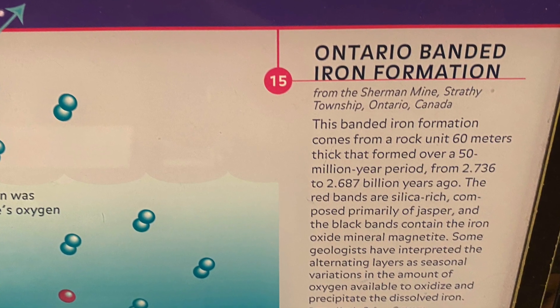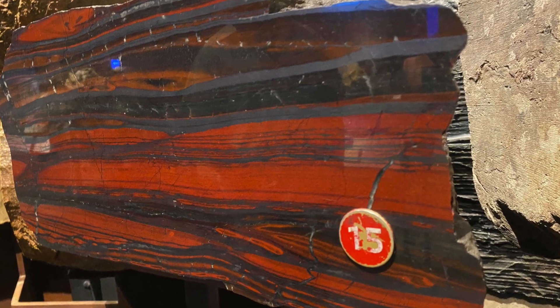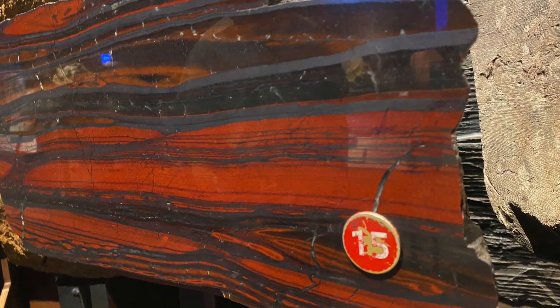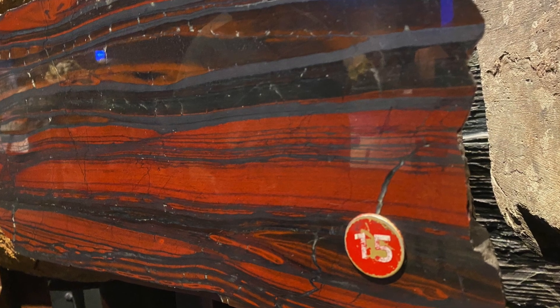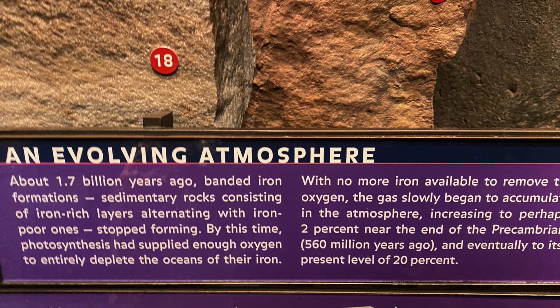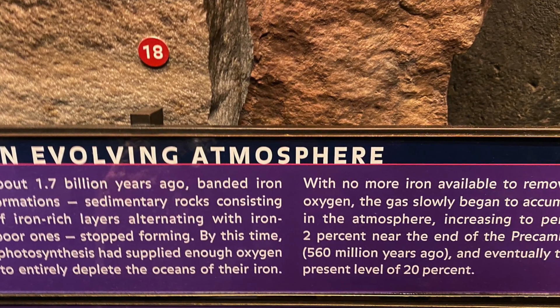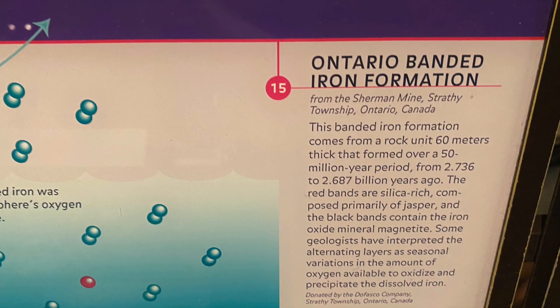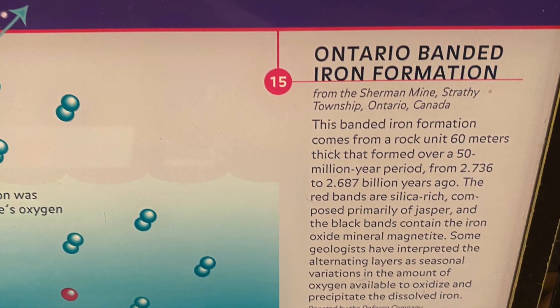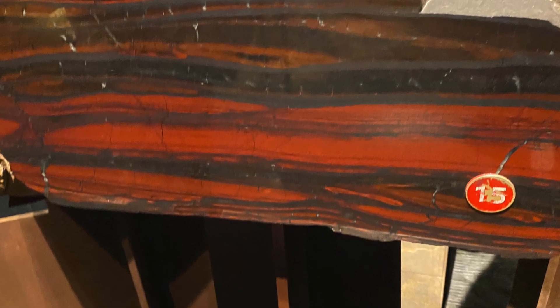This rock has banded iron formation with red jasper and iron magnetite. Way back in the day, the earth's atmosphere did not have the oxygen that we have now. The life that was there generated it. That oxygen caused the iron in the oceans to precipitate out as iron oxide minerals — in other words, the iron became a solid form.